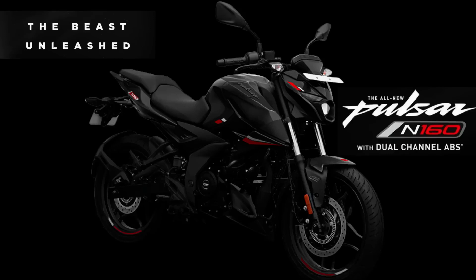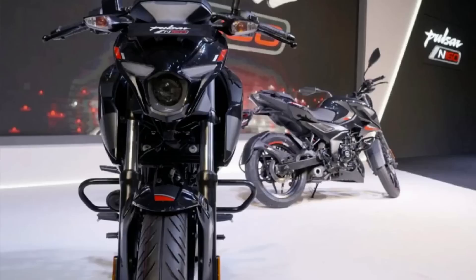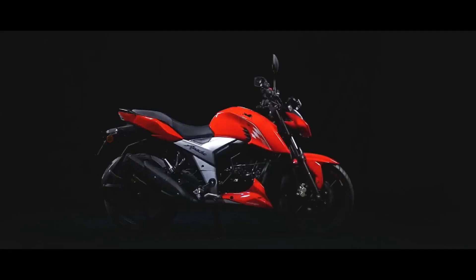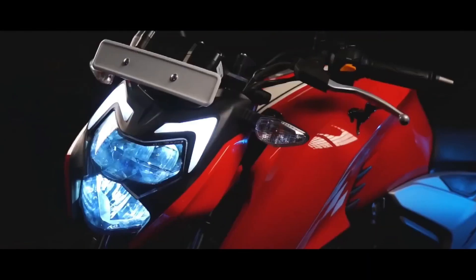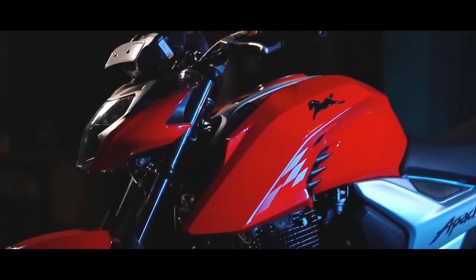Recently, we have a new motorcycle in the N160 lounge. In the 160 segment, we have the best motorcycle — the N160 and the RTR 160 4V.